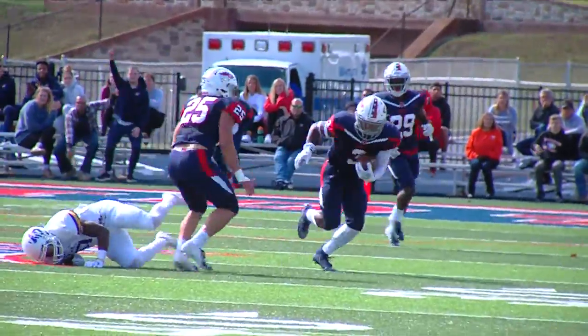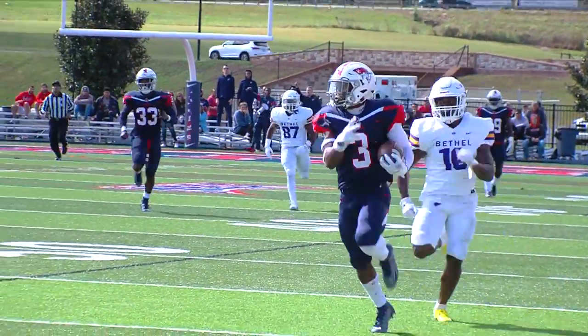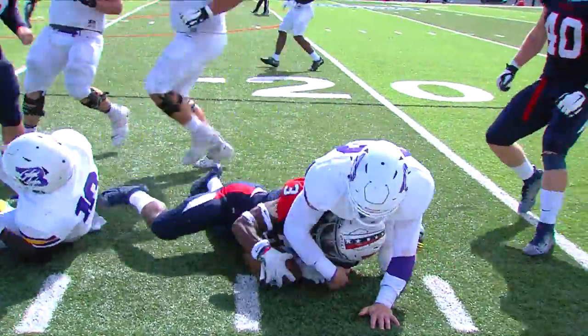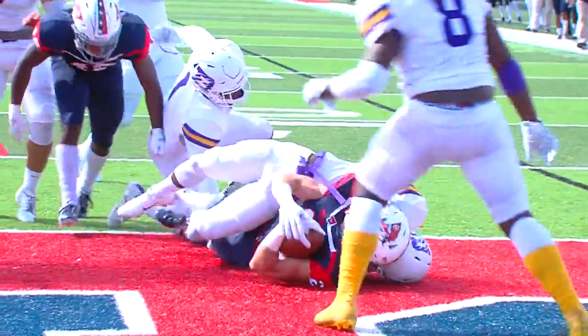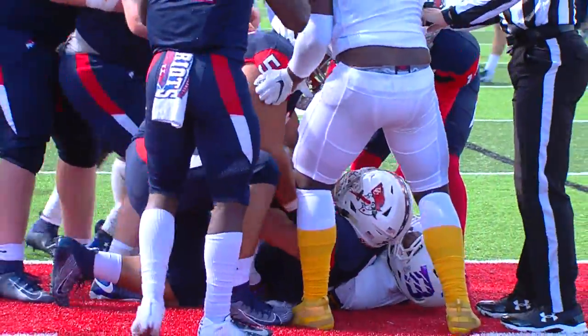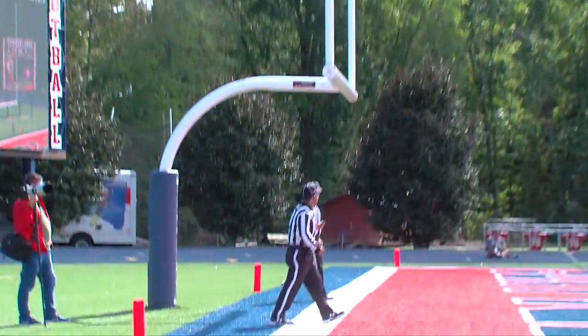With Bethel looking to go back up by two scores, the pass floats high and Jeremiah Baker is there for the interception, returning it 55 yards to put Cumberland's in a good spot. Offensively, UC needs to convert a fourth and five to tie the game — and Weston Hayes delivers with a rushing touchdown. The senior out of Murfreesboro, Tennessee turns in his top career Patriot performance. McMillan adds the PAT, game tied at 21.